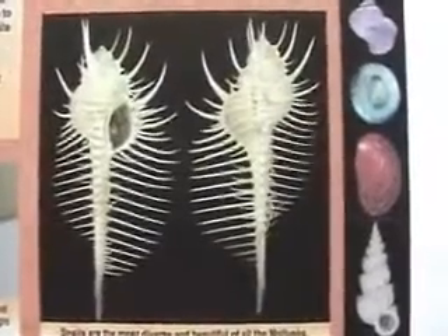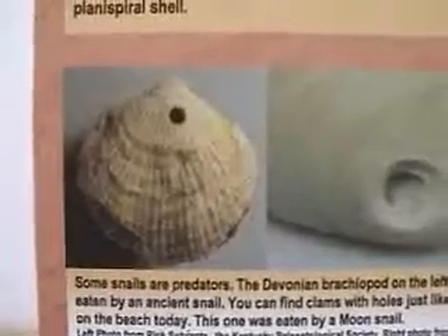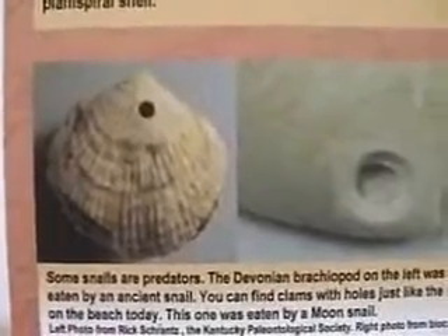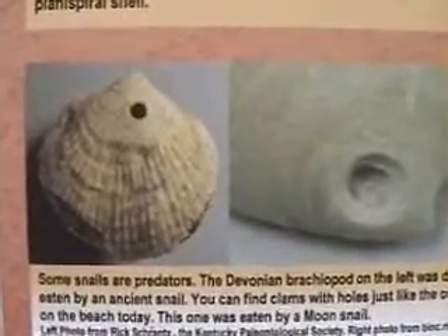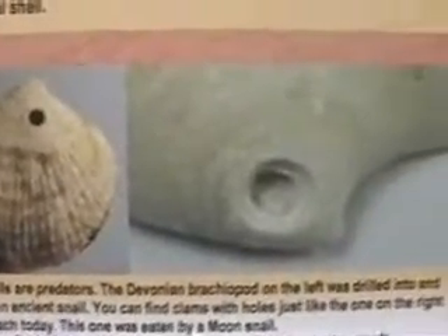Snails are the most diverse and beautiful of all mollusks. Snails are predators — the Devonian brachiopod on the left was drilled into and eaten by an ancient snail. You can find clams with holes just like the one on the right on the beach today; this one was eaten by a moon snail.